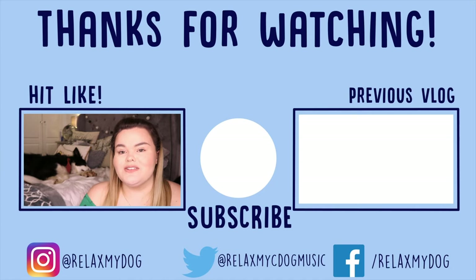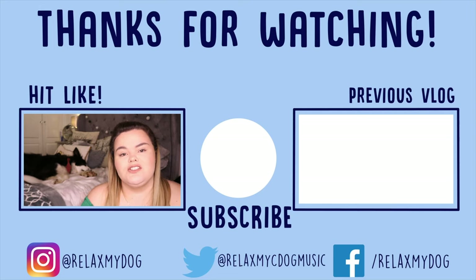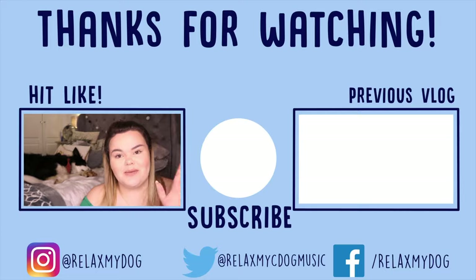That is it for this week's video. Thank you all so much for watching — don't forget to give it a big thumbs up if you enjoyed it, comment down below, and subscribe if you haven't already. Me and a very tired Milo will see you next week. Bye!